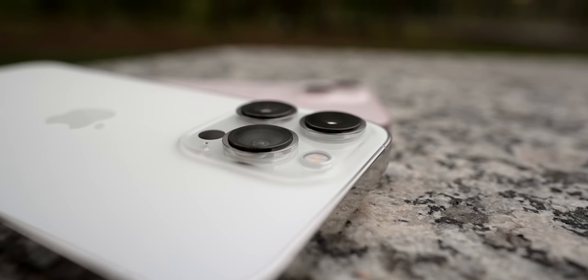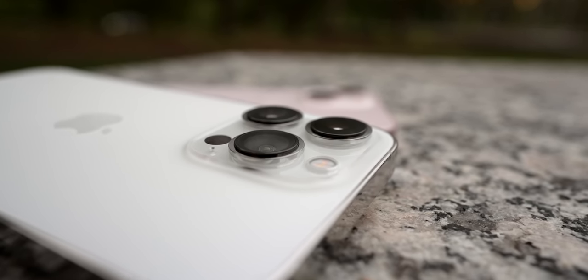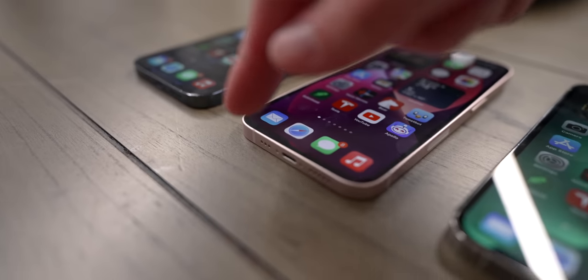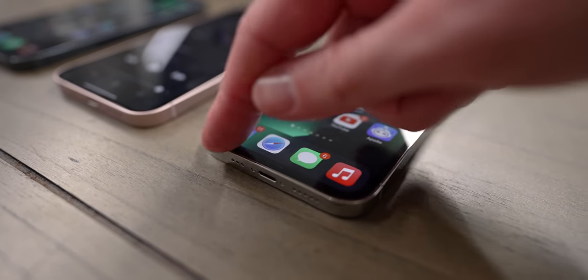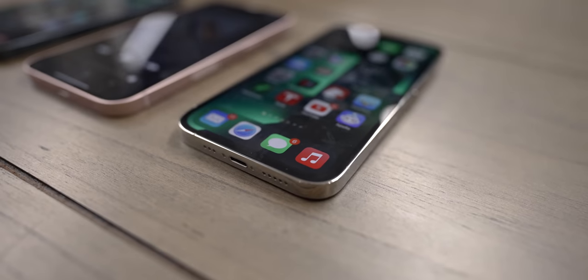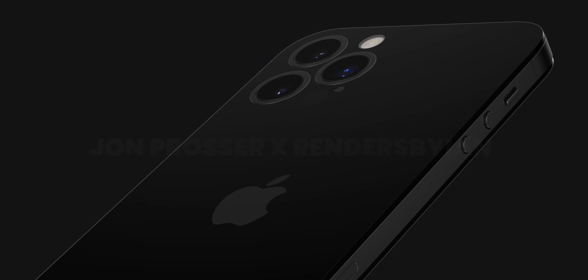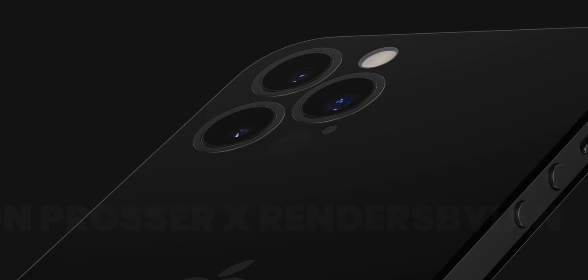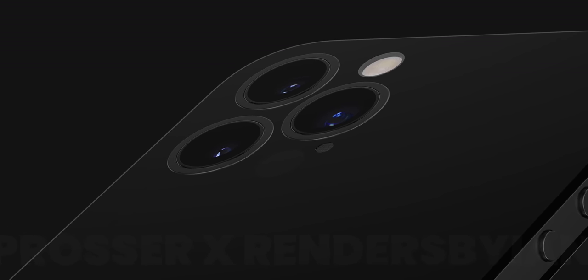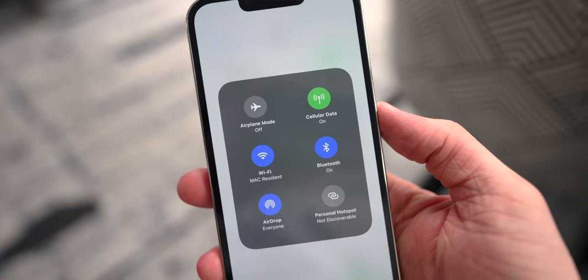The new camera system, especially on the standard iPhone 13 and 13 mini, also makes the phones wobble less and sit more flat than they have in forever. The Pros are still pretty rocky, but the standard 13 and 13 mini don't go back and forth as much — there's still a huge camera bump, but it's the least rocky it's been since we got a camera bump. Next year that's going to go away: Apple is going to basically reinvent the iPhone 4 with the iPhone 14, where the entire rear glass is raised, which will make it not rock and just look insane.